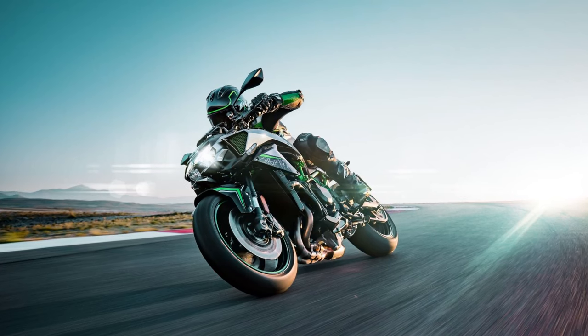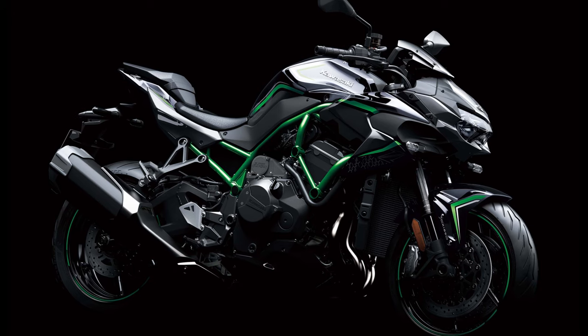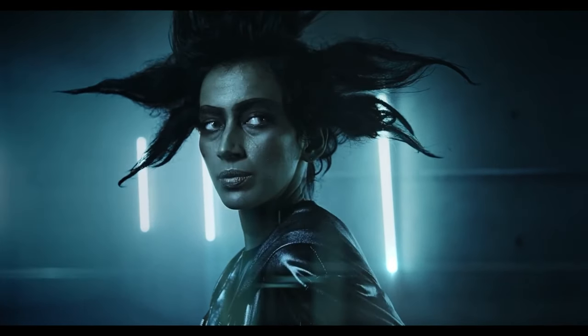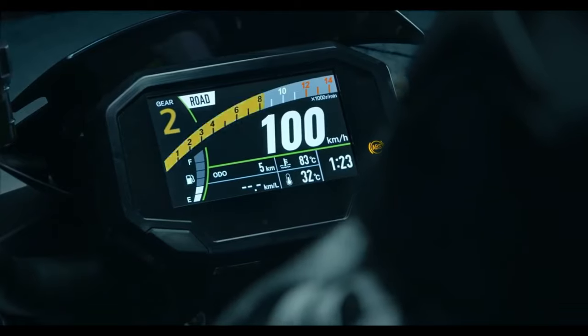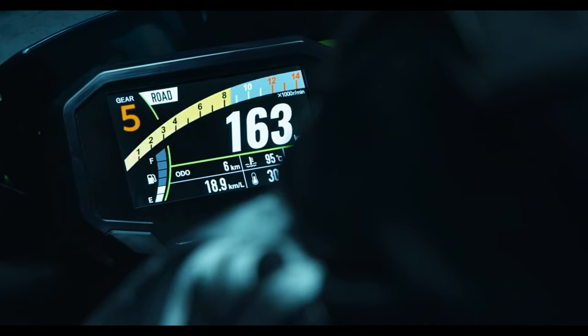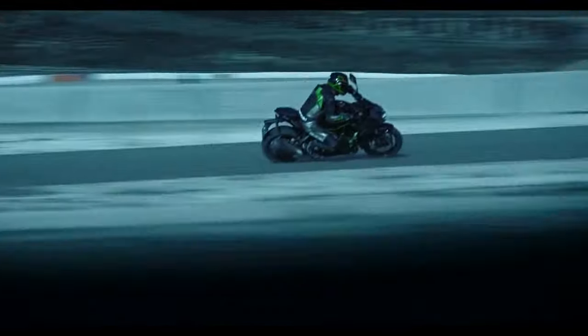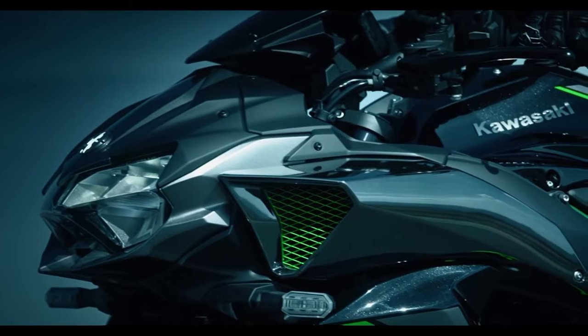In at number five is the Kawasaki ZH2 — the new supercharged green machine for 2020. At the heart of this new naked is a supercharged 998cc four-cylinder punching out 197 brake horsepower with a tremendous 137 Newton metres of torque at the wrist. Reined in with electronics including traction control, riding modes, wheelie control, launch control, cruise control, cornering management systems, a slipper clutch, a quick shifter and Bluetooth all as standard, the ZH2 packs an alternative punch — especially considering it prices in at just under £16,000, just a few thousand less than the Ducati Street Fighter V4.